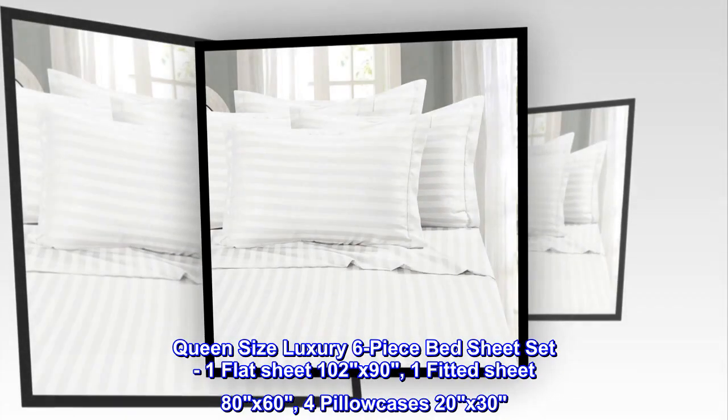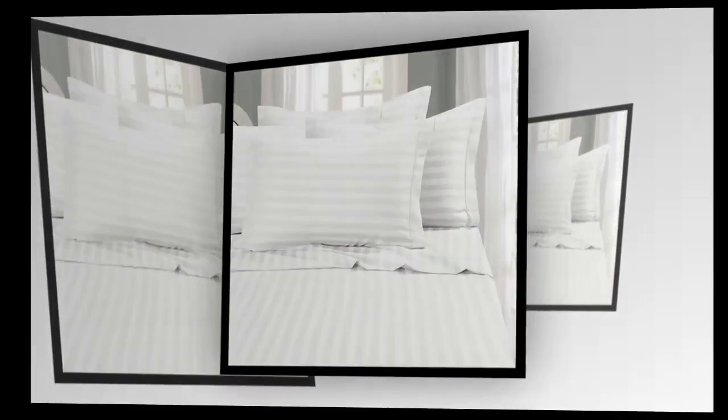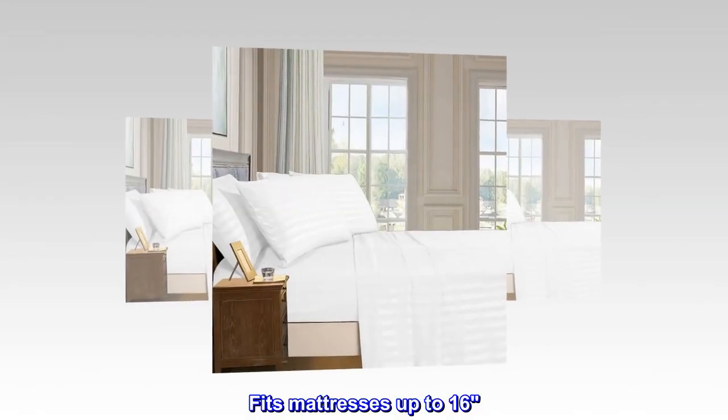Queen size luxury 6-piece bed sheet set: one flat sheet 102 by 90, one fitted sheet 80 by 60, four pillowcases 20 by 30. Deep pocket fitted sheet with elastic all around, fits mattresses up to 16 inches.